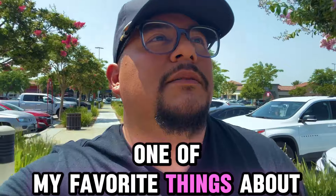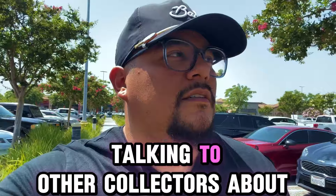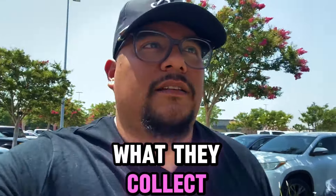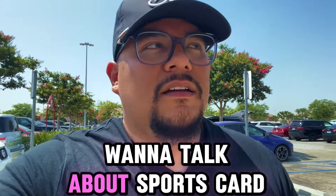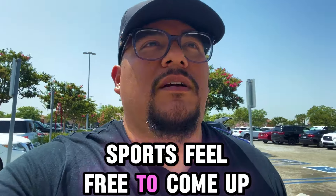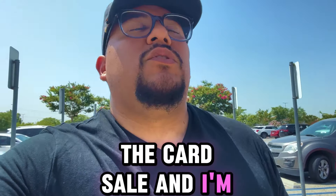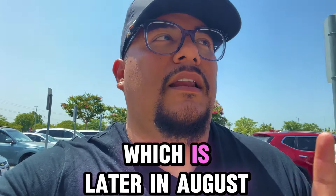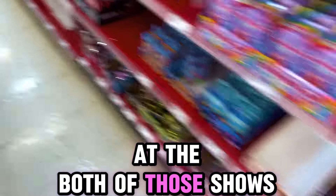One of my favorite things about going out and looking for sports cards is meeting people. I probably spent close to 30 minutes talking to other collectors about what they collect, what they like, what they're buying, what they think the state of the hobby is. If you ever see me around and want to talk sports cards, feel free to come up to me. I'll be at the Burbank card show, and I'm doing my best to go to Fanatics Fest, which is later in August — I think it's the week before Burbank.